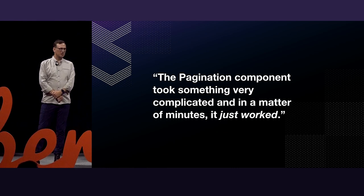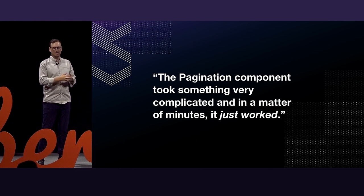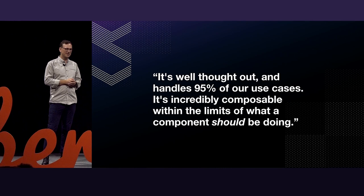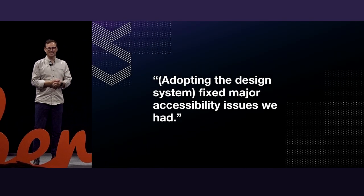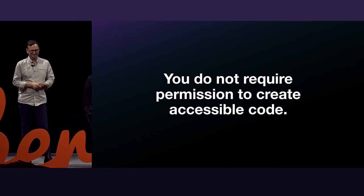Here are some accolades from our consumers: 'The pagination component took something very complicated and in a matter of minutes it just worked.' 'It's well thought out and handles 95% of our use cases — it's incredibly composable within the limits of what a component should be doing.' And: 'Adopting the design system fixed major accessibility issues we had.' Adoption communicates that there's a lot of value in our high bar of quality and our detailed documentation.